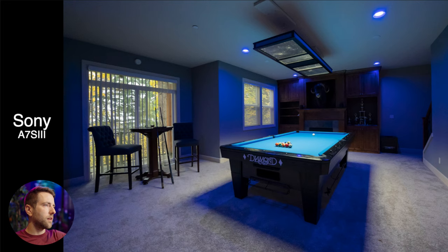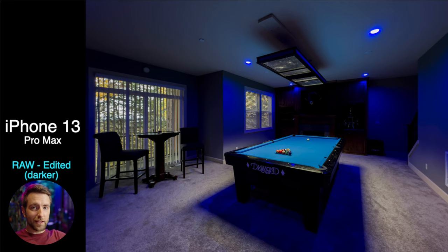And here's the Sony. I actually think any of these are usable, especially when you're looking on your phone. So many buyers are looking on their phones these days. So we saw what the iPhones can do in a pretty challenging situation — now let's see what they do in a pretty typical situation with a pretty normal bathroom.